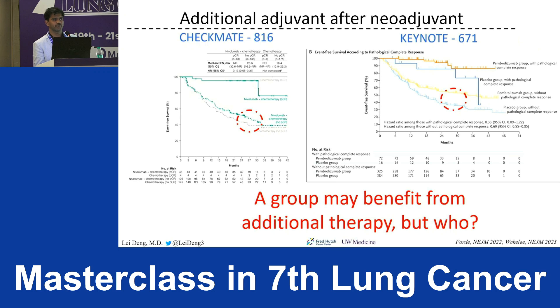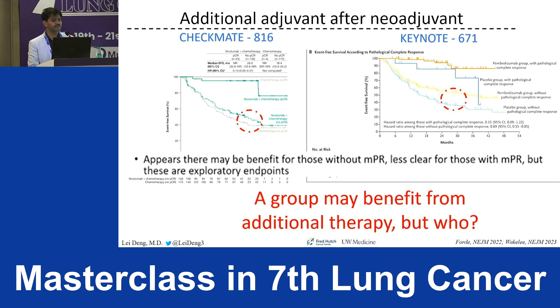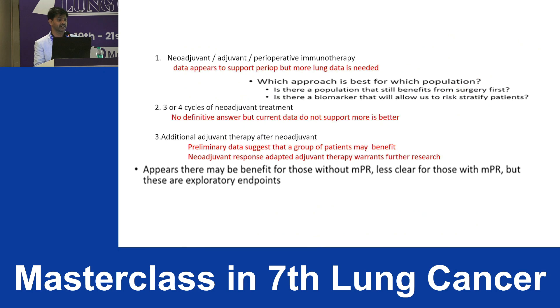On the question of additional adjuvant treatment after neoadjuvant therapy: a subgroup may benefit, but we need to identify which group. In Keynote-671, patients who achieved pathological complete response showed more event-free and overall survival benefit. Patients who achieved pCR may be the group who can continue adjuvant therapy. If the patient did not achieve pCR after preoperative regimen, continuing the same regimen adjuvantly may not be worthwhile. However, these are only exploratory endpoints and further research is warranted.